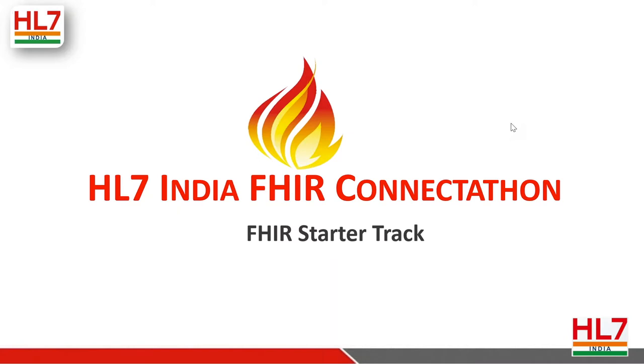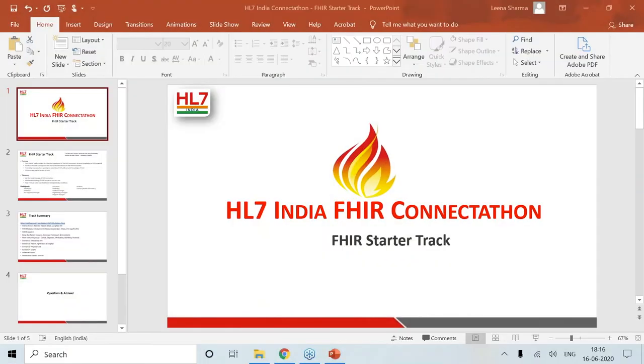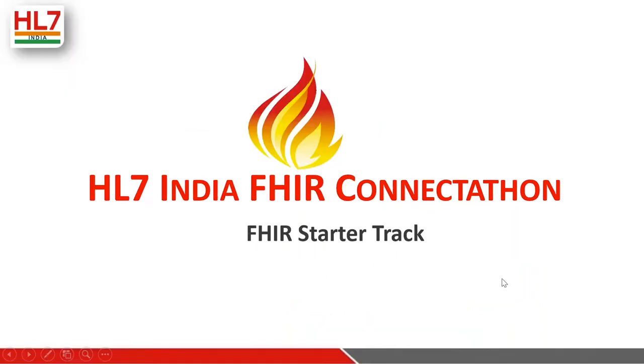With that I hand over the mic to Aditya to walk us through the FHIR Starter Track. Thank you Satyam, welcome everyone. This session is about making you aware of the two tracks — the FHIR Starter Track and the V2 to FHIR Track. We will walk you through what each track contains, what you can learn, the outcomes and objectives, and how it will work, so you can prepare to join. Let me start on the HL7 India FHIR Connectathon FHIR Starter Track.